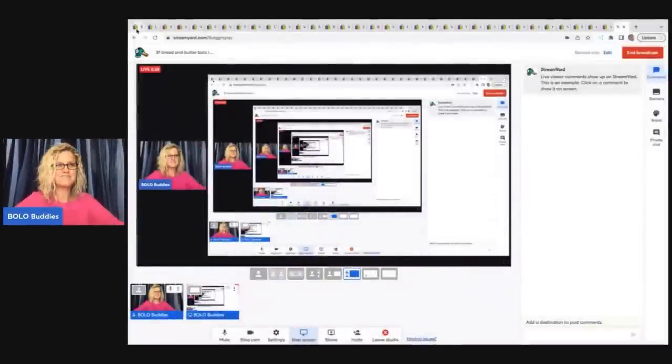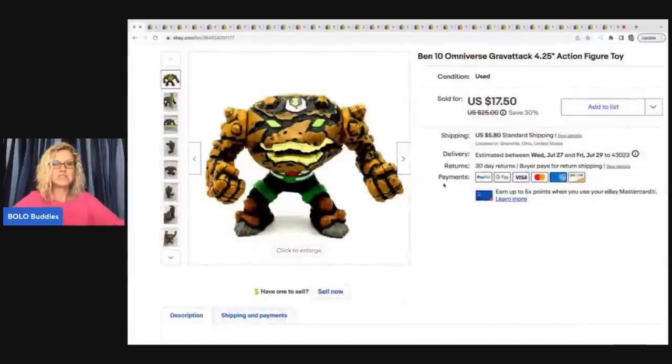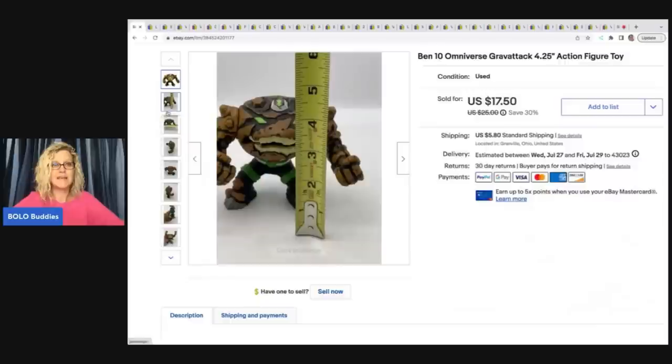The first item came out of a thrift store mystery box. From my experience most bin items are lower dollars, so this one I feel like sold pretty well for $17.50. This is the Omniverse Gravattack — it's 4.25 inches tall, an action figure toy, and it was a bin item.